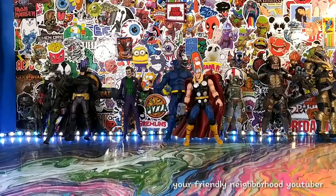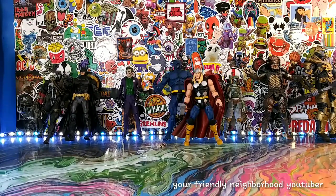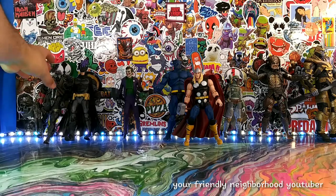I hope you guys are here with me. Let me know in the comment section what are some of your favorite figures in your collection and why. Let's start off with Commando Spawn right here.